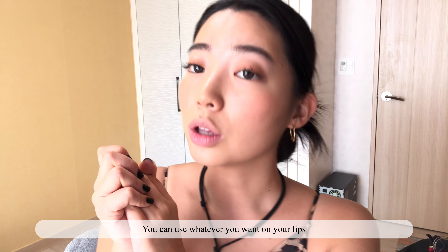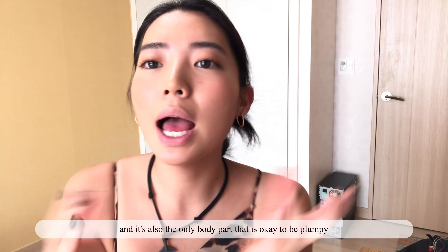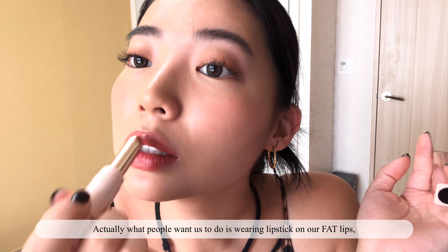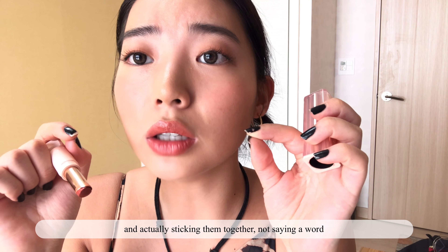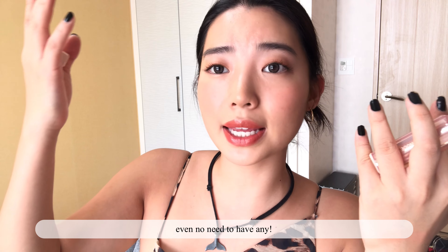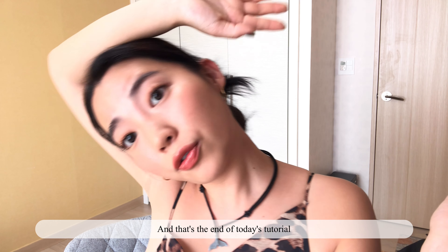But don't you worry, baby darling — you can use whatever you want on your lips. This is the only step when you can use deep, dark, fancy, strong red, black, whatsoever color you want. And it's also the only body part where it's okay to be plumpy. Because actually, what people want us to do is wear lipstick on our fat lips and actually stick them together — not saying a word. How good is that? We don't need to say our opinions. We don't even need to have any. It's got a matte texture but makes my lips look glossy, so it's even easier to shut my mouth up. And that's the end of today's tutorial.